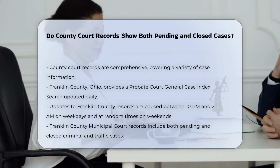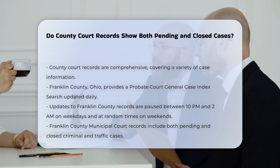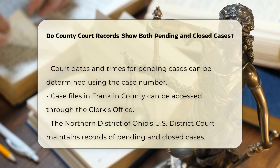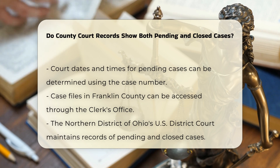For criminal and traffic cases in Franklin County Municipal Court, the records include both pending and closed cases. You can determine court dates and times of pending cases by using the proper case number, and case files can be accessed through the clerk's office.